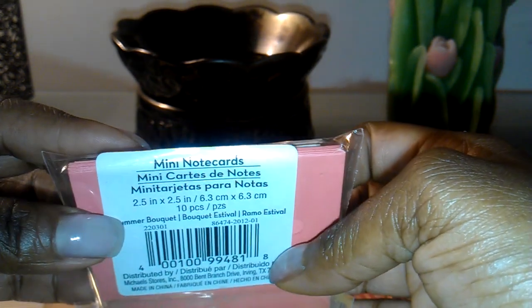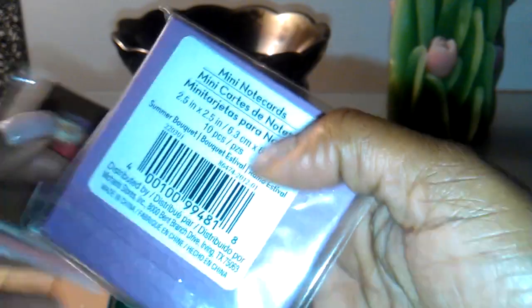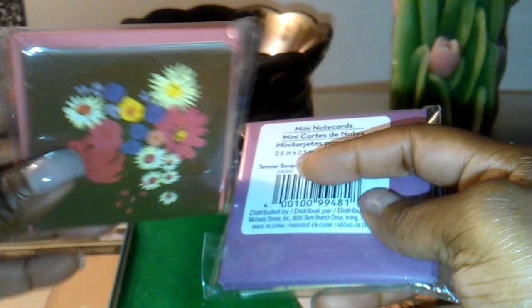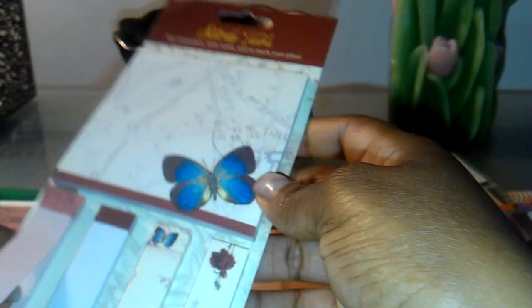In the scent journal I showed you a page with a note card — I just glued it to the page. Here are the actual note cards. These were $1.50 and you get 10 cards and 10 envelopes. The envelopes can be used in the scent journal as well. That's everything I got at Michaels.